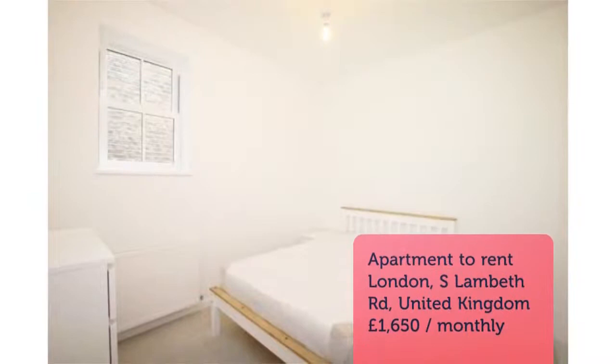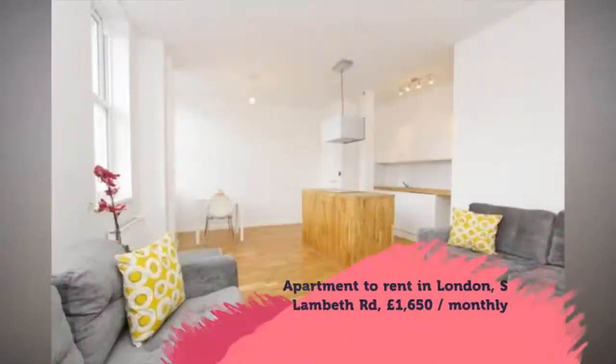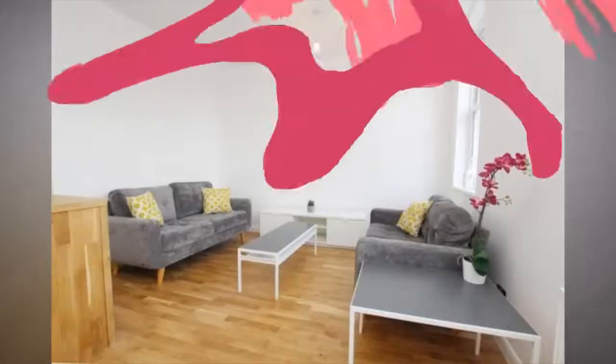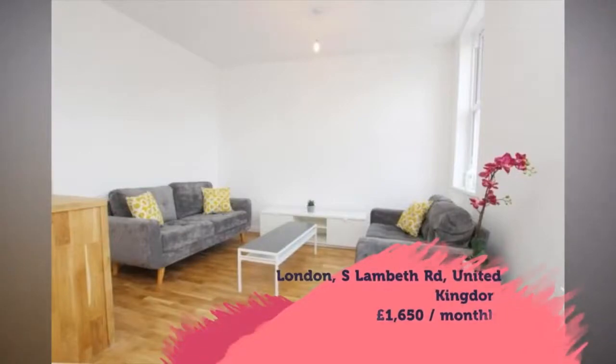Available from the 23rd of March 2018. Furnishing: Furnished. Deposit: £2,284. Letting Type: Long Term.